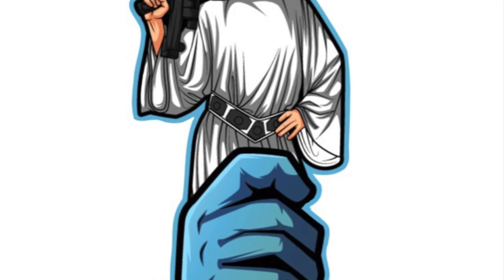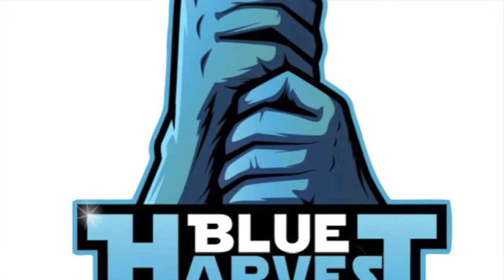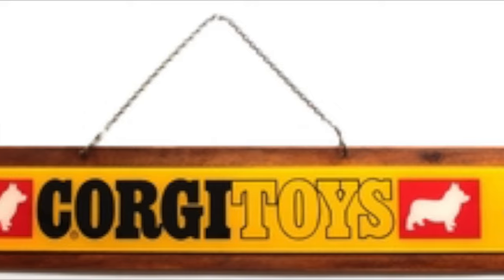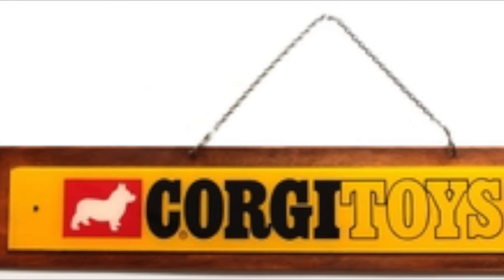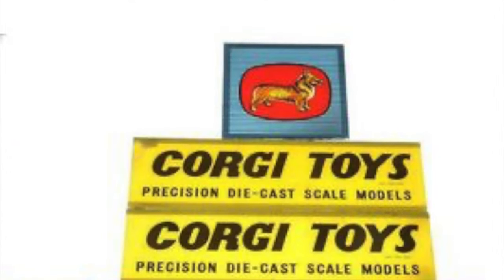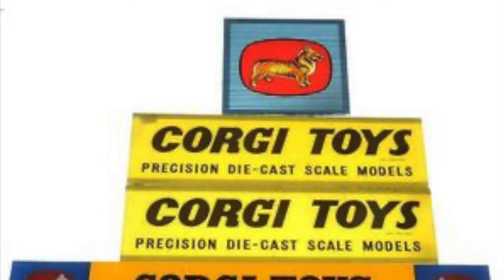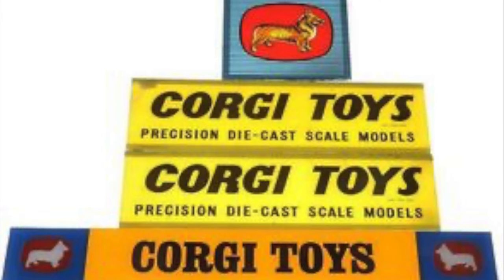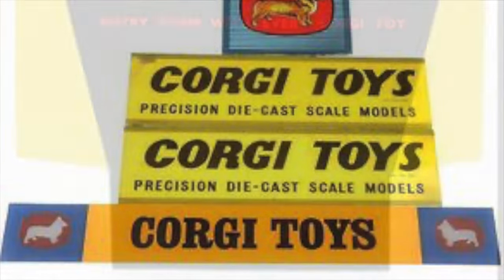Hello, welcome back to Blue Harvest Toys. Today I'm going to be talking about advertising and marketing, considering some of the strategies and advertising produced that helped make Corgi Toys a success. It was recognized from the outset that value for money, keen competition, and good communication would need to be major considerations for the launch of the new range of Corgi diecast models.